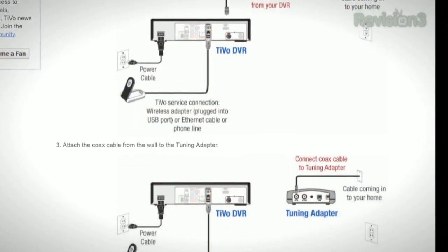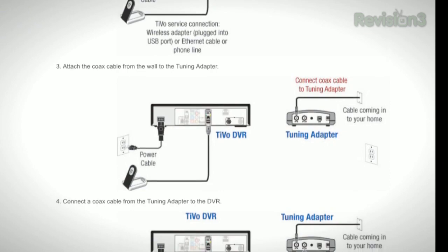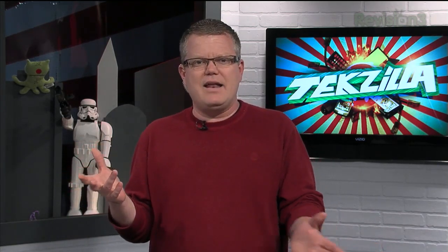You can also dump that digital tuning adapter you're currently using with your old analog TiVo. I hate those things. Once you get the Premiere, you won't need that box anymore. I just did a setup where somebody had a Series 3 sitting in a closet, got that hooked up, and we were able to get rid of the tuning adapter altogether. You just don't need it once you get the cable card in the mix, which is nice.